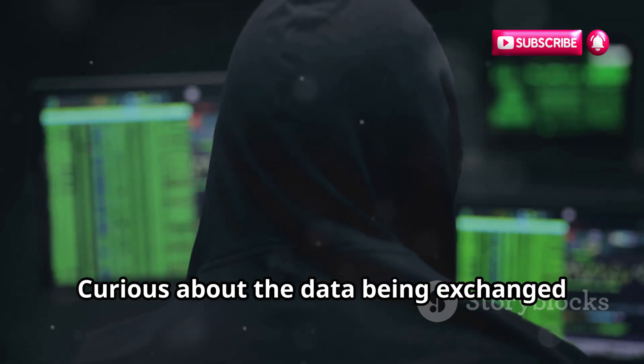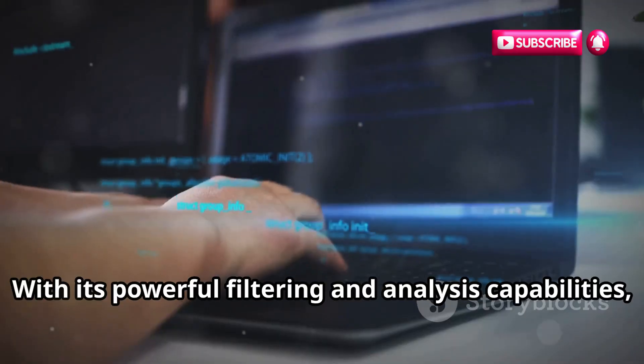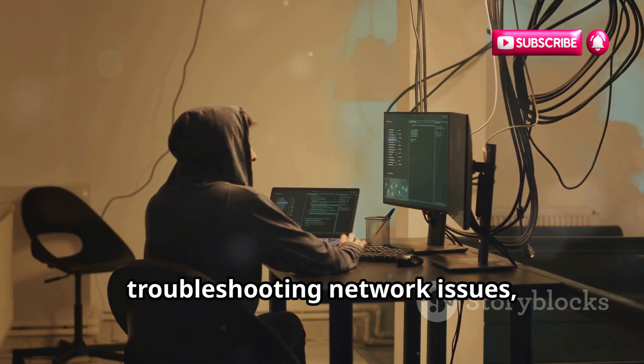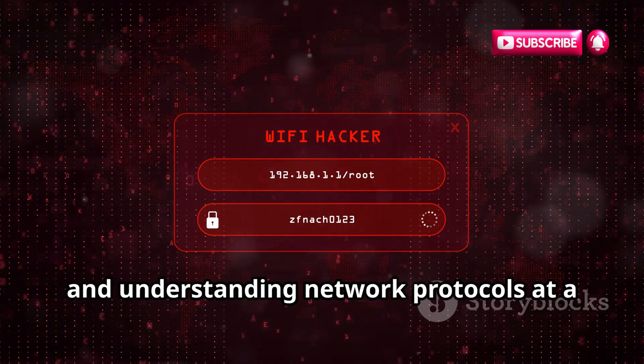Curious about the data being exchanged between your computer and a server? Wireshark can reveal it all. With its powerful filtering and analysis capabilities, Wireshark is an essential tool for troubleshooting network issues, identifying security vulnerabilities, and understanding network protocols at a granular level.